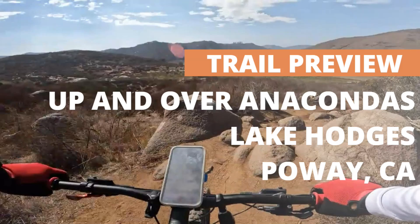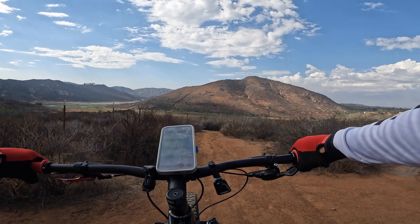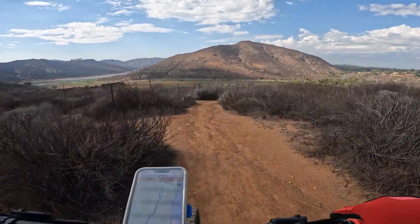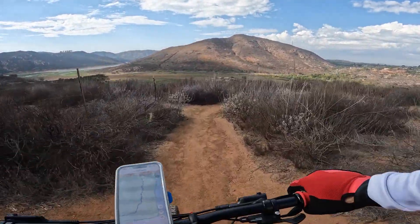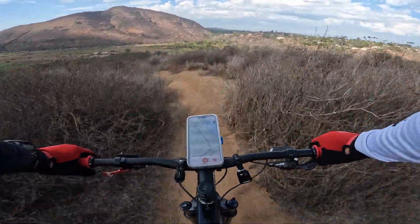How's it going friends and welcome back to another trail preview. Today we're taking a look at the Up and Over Anacondas, which is a trail a lot of folks like to go down on. It's known for being technical, located at Lake Hodges over here at Poway, California — some would call it Rancho Bernardo. This is just a preview as I'm checking this thing out while I was on my cross-country bike.